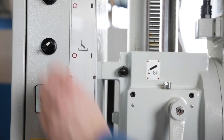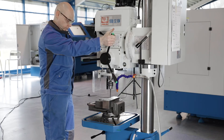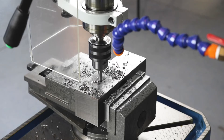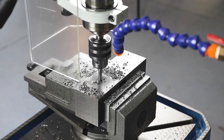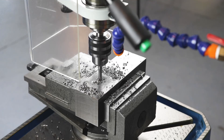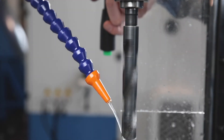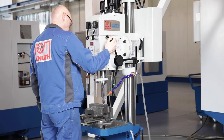If the operator has selected the thread cutting function, the desired thread depth is also defined here. The machine changes the direction of rotation of the quill automatically when the specified position is reached. The integrated coolant device, when activated, is switched on and off depending on the main spindle.